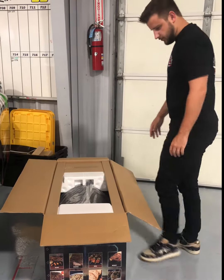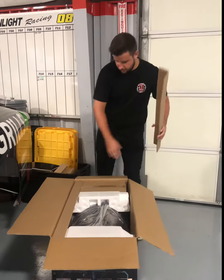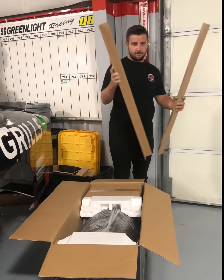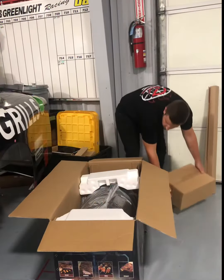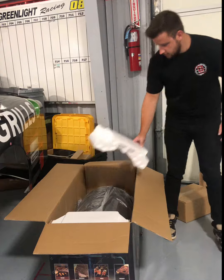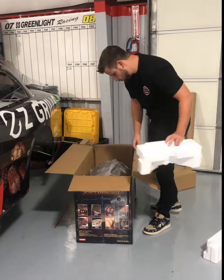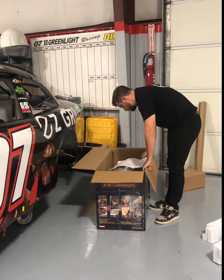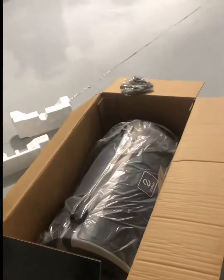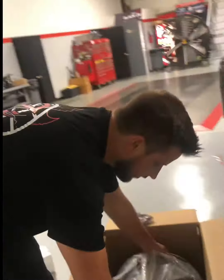God, look at how well packaged this is. This is crazy. I don't know how they fit a whole grill in this box. I got the 550B2, which is one of their awesome grills. Super, super excited for this.